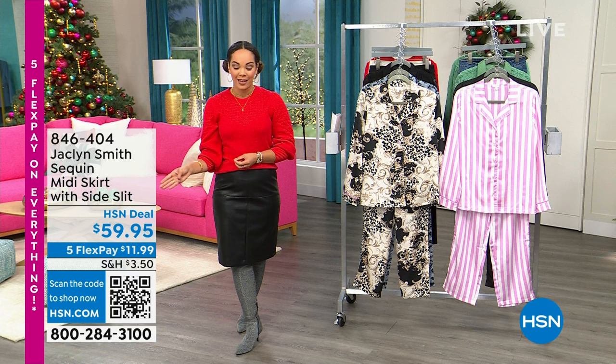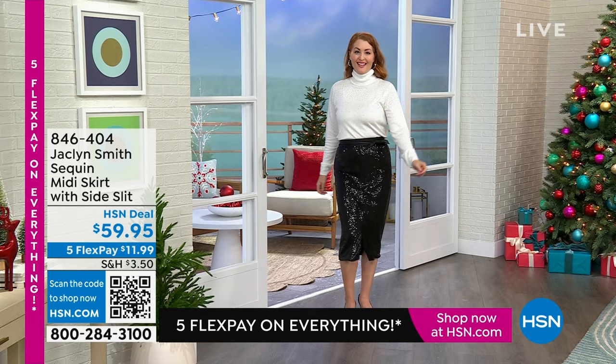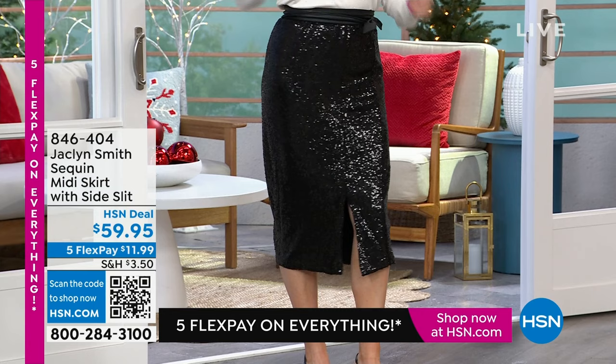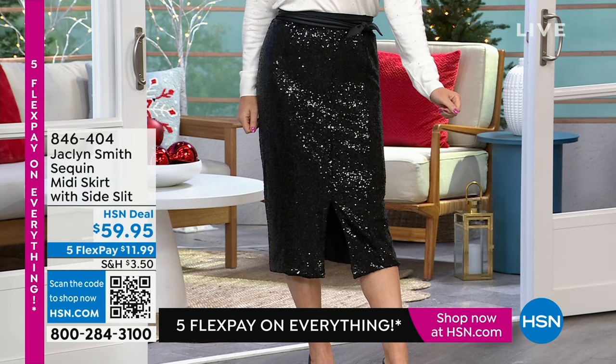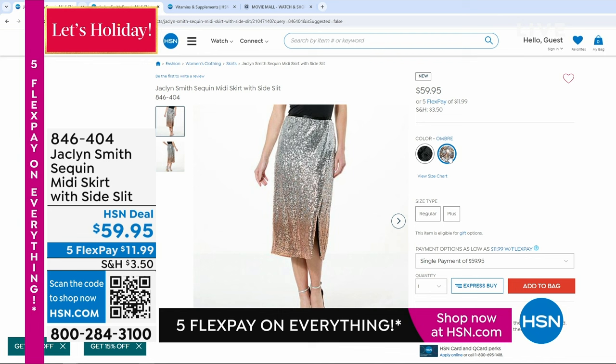We're giving you a sneak peek of something brand new from Jacqueline's collection — a sequin midi skirt. Nicole is wearing it in black. It moves with you, stretches, and has no buttons or zippers. It's last of the size at the waist, so you just step in, pull it up, and you're full-on glam for the holiday season. It comes in gorgeous black and also in a beautiful ombre of pinks and rose gold. About 820 available, inclusive sizing from XS to 3X, two colors. Item number 846-404 on HSN.com.